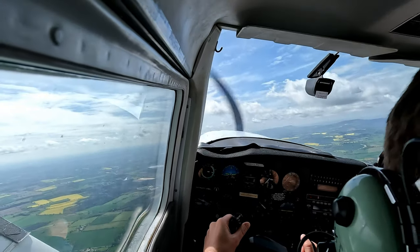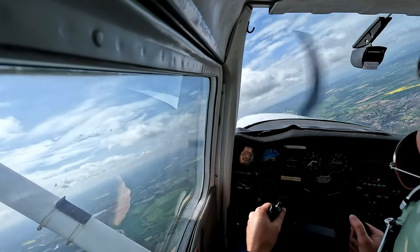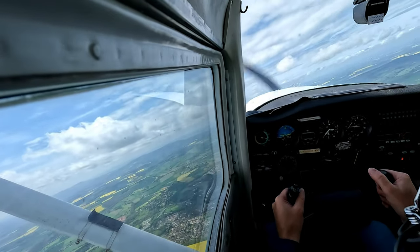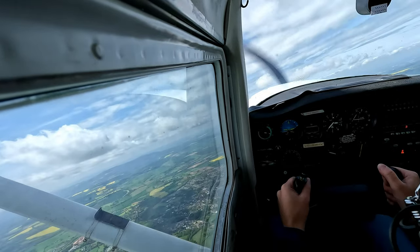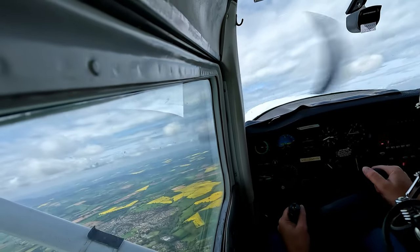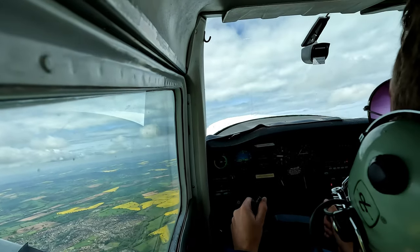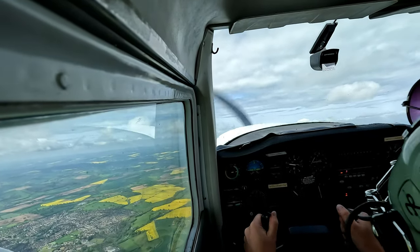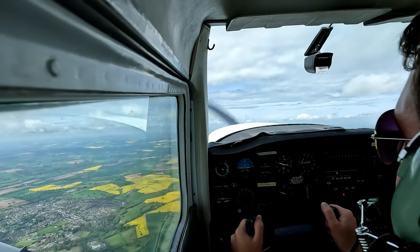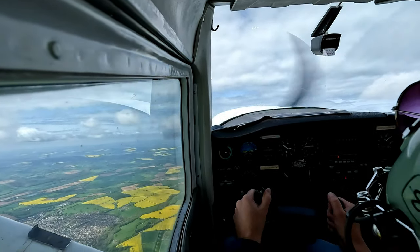Have a good look now. Try not to look back, just come back slightly. When you roll wings level, just have a little look at the pitch attitude just to make sure you don't exceed what we've got at the moment. When you reach 3,000 feet, what I want you to do is level off for me.